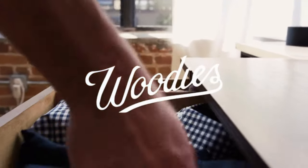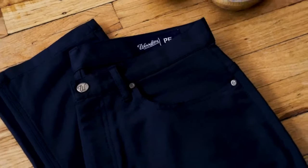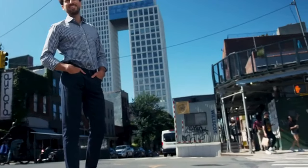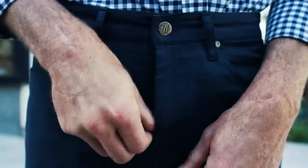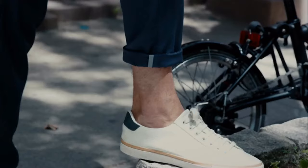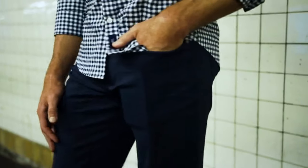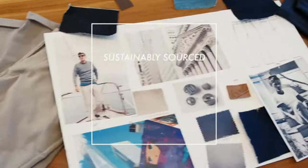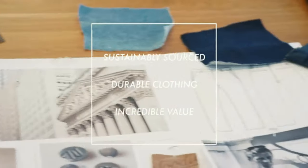We're Woody's and are focused on bringing you the best custom performance wear in the market. After years of R&D and countless iterations, we're excited to bring you the reinvented performance pants. At Woody's our goal is to create high quality custom clothing that fits perfectly. We're committed to making sustainably sourced, durable clothing with incredible value.